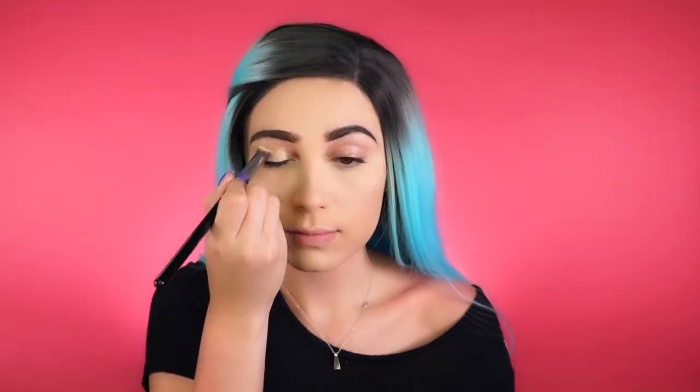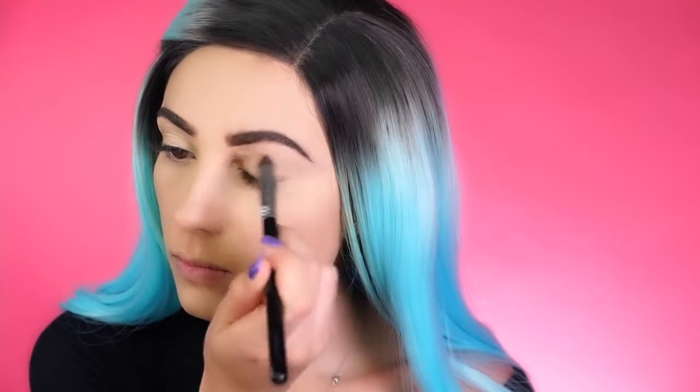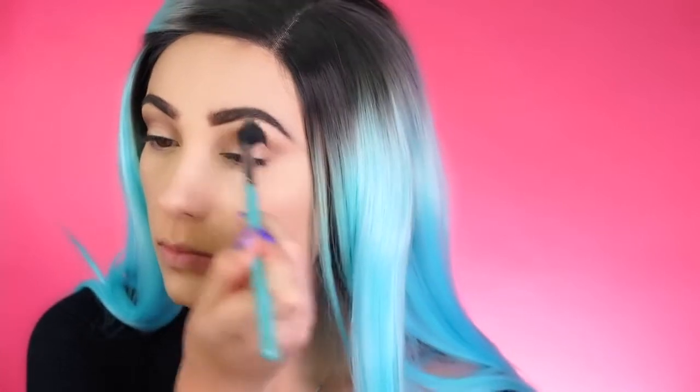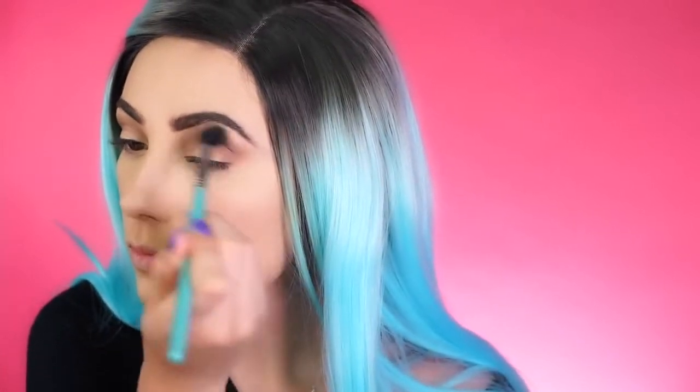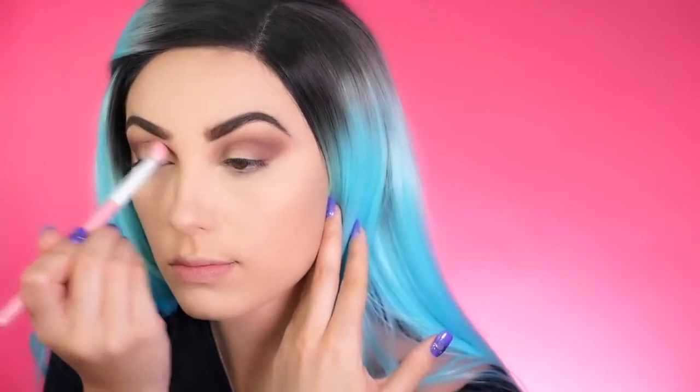To prime the lid today I'm using the MAC Paint Pot in Soft Ochre, lightly applying this to my lids to diminish any discoloration or redness and prolong the eyeshadows. For the first step in this eye look, I'm taking the shade Natural Beauty from the original Tartlet Palette and blending it into my crease with a Sigma E40 brush. This shade acts as a transition — it's a beautiful mauvy purple tone that works really nicely for a cool-toned eye look. Next I pick up the shade Best Friend, a brighter purple, and add it into my outer V and crease with a smaller blending brush, layering until I achieve the depth I was looking for.